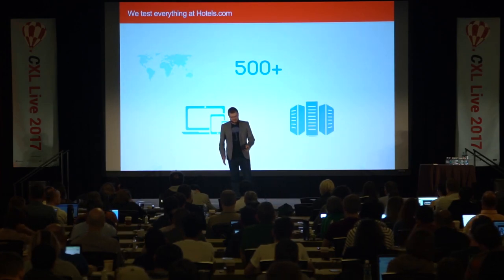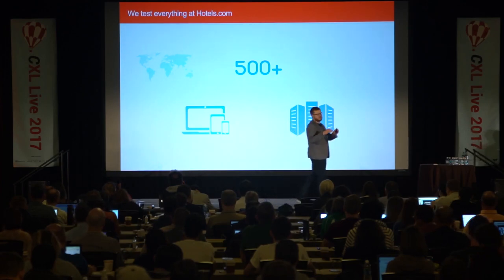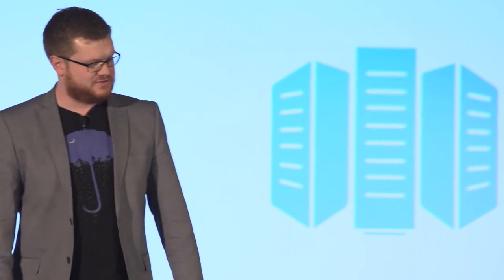Something I'm really proud of: every single test that we run, we capture over 90 columns or 90 elements of data on each test. We keep all this test data in a central repository that allows us to analyze all of our tests at a macro level — how the whole program is doing. And we have an automated test readout dashboard that we've custom built for all of our tests, so when we're making decisions on whether a test has been successful, it's about surfacing insights quickly so they can be actioned quickly.